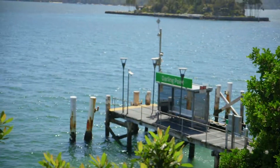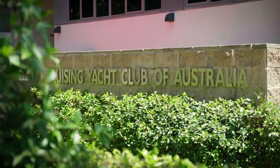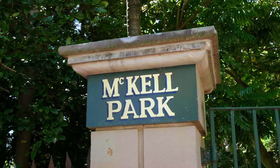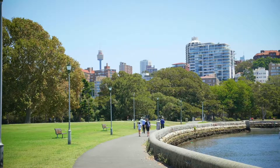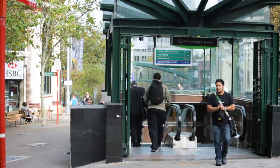On the Darling Point side, just moments to transport, Richie's Convenience Store, the world-famous Cruising Yacht Club of Australia, Macau Park, Rushcutters Bay Waterfront Park, also with close proximity to Sydney's bustling CBD.